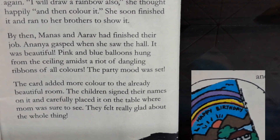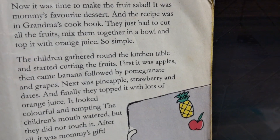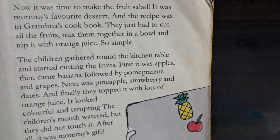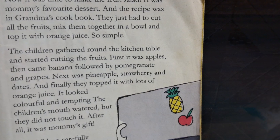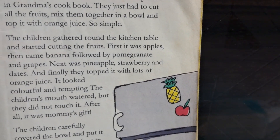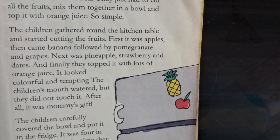They felt really glad about the whole thing. Now it was time to make the fruit salad. It was mommy's favorite dessert and the recipe was in grandma's cookbook. They just had to cut all fruits, mix them together in a bowl and top it with orange juice. So simple. The children gathered around the kitchen table and started cutting the fruits.